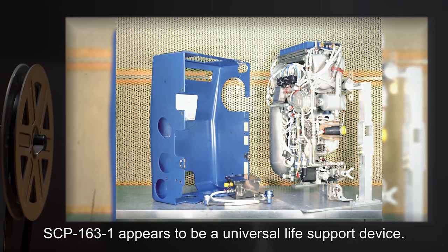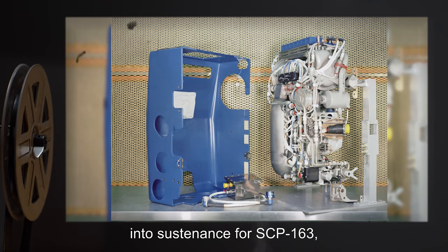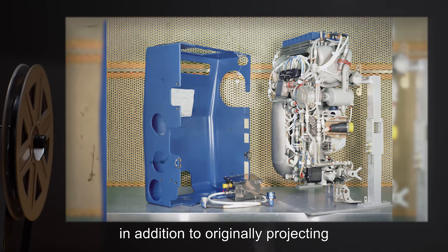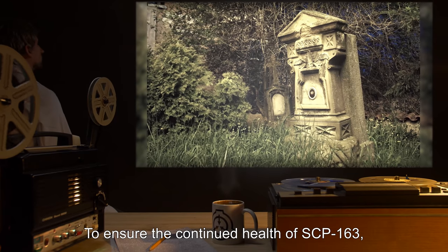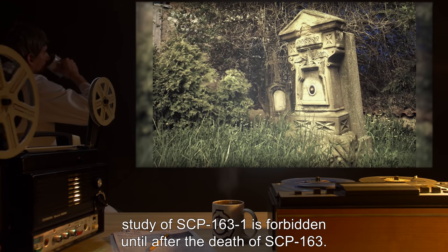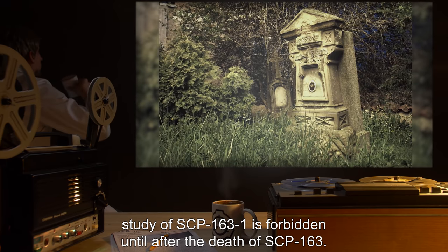Specific information on gestures and emotional states is contained in manual M-163-2. SCP-163-1 appears to be a universal life support device. It is able to convert basic chemical elements into sustenance for SCP-163, in addition to originally projecting the phenomenon in which SCP-163 was found. To ensure the continued health of SCP-163, study of SCP-163-1 is forbidden until after the death of SCP-163.